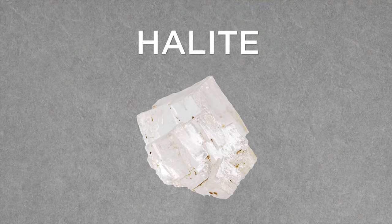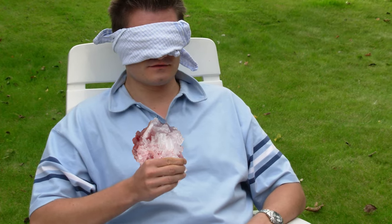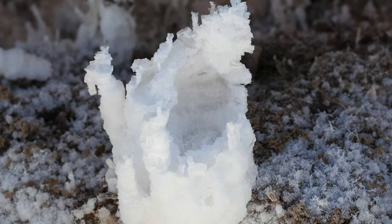Moving on to taste. If sulfur is the most famous smell, I'd say halite is the most famous taste. In fact, you've tasted it before — it's the natural form of sodium chloride, rock salt. If you lick a halite formation, you'd be met with a familiar taste of salt, though I wouldn't recommend doing it that way. If you find yourself in a blind mineral taste test, wet your finger, touch the specimen with it, and then lick your finger. Halite, in particular, is highly water-soluble, so don't get too crazy.